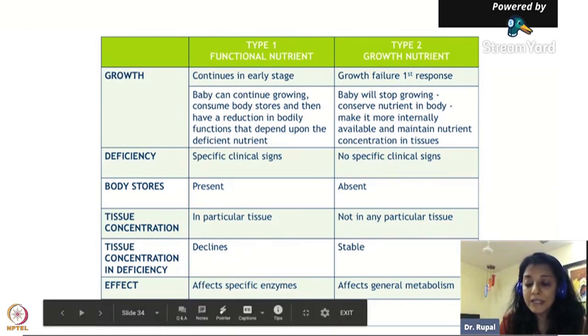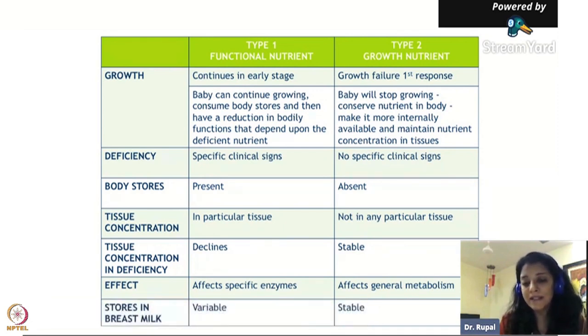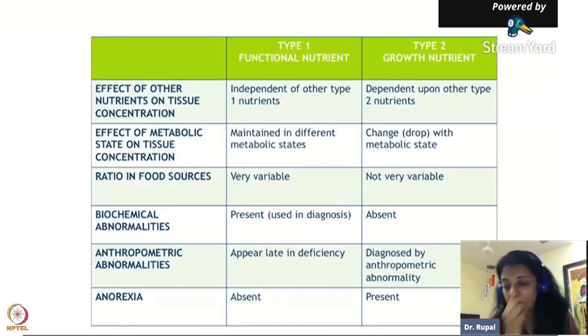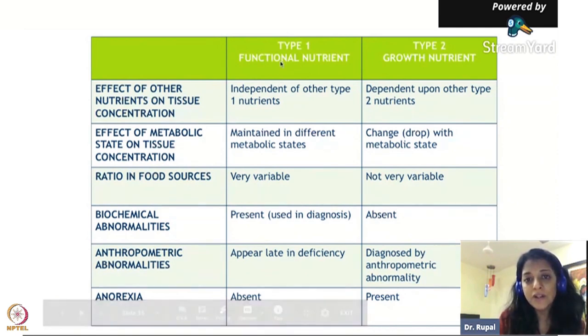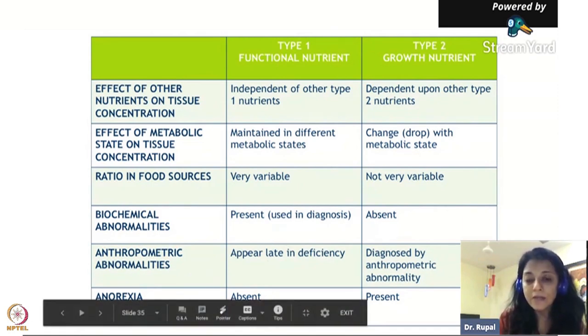Nature slowly lets the baby start melting - all the nutrients in the muscle mass come into the blood. Whatever is required by the body is kept; all the rest will be excreted in the urine. In breast milk, Type 2 nutrients are stable because they come from the mother's muscle mass. So Type 2 nutrients are required even for mothers who are breastfeeding or pregnant. Regarding inflammation - Type 2 deficiency appears late. For Type 2 growth nutrients, there are no specific tests because you would need tissue biopsy, which nobody does.